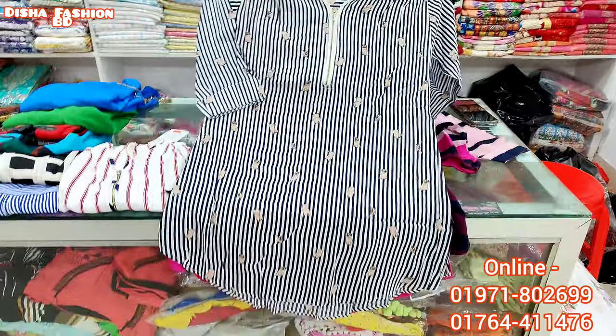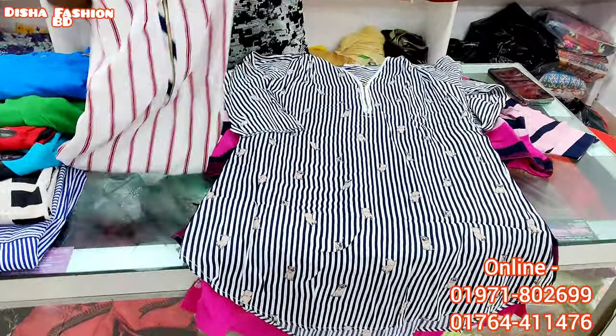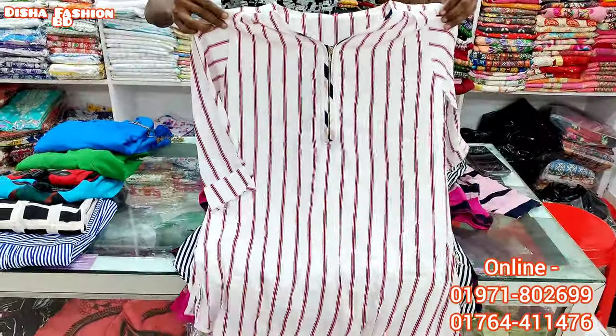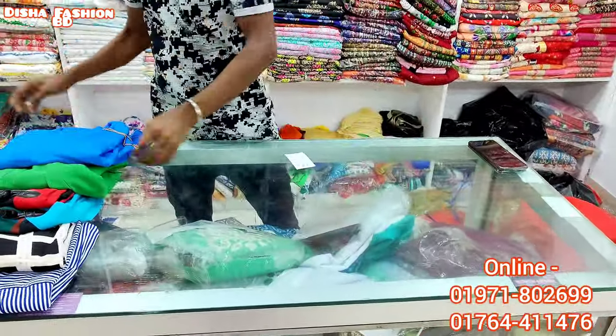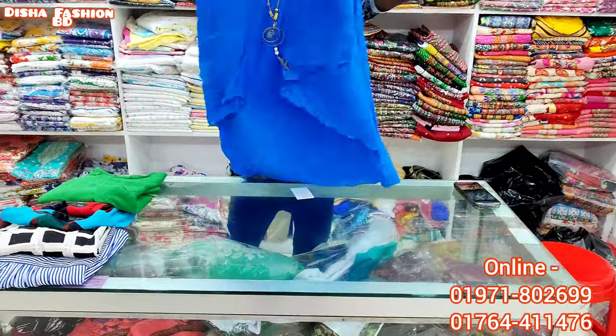This is white and white — the price is $25. This is red and white — the price is $25. Let's share the video and subscribe to our channel.